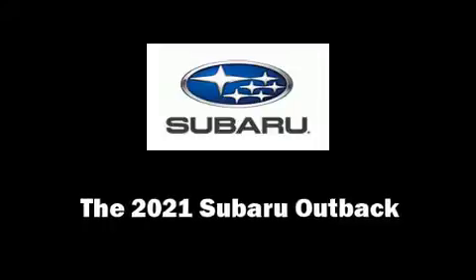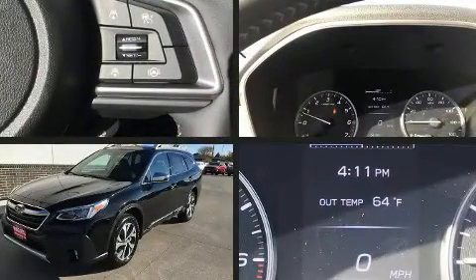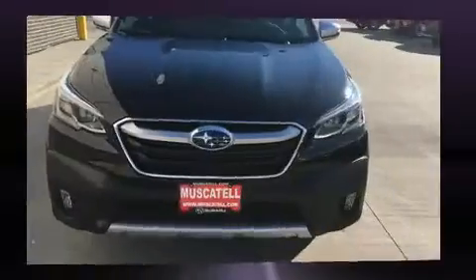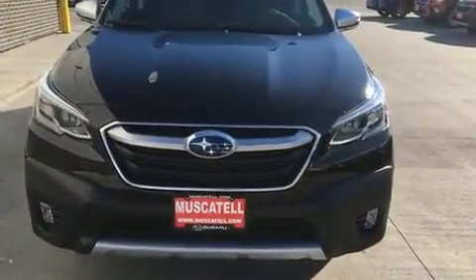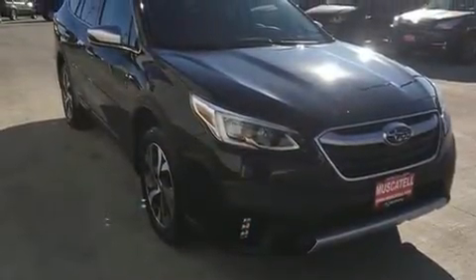Treat yourself to a test drive in the 2021 Subaru Outback. Under the hood you'll find a four-cylinder engine with more than 200 horsepower, providing a smooth and predictable driving experience. Turbocharger technology provides forced air induction, enhancing performance while preserving fuel economy.